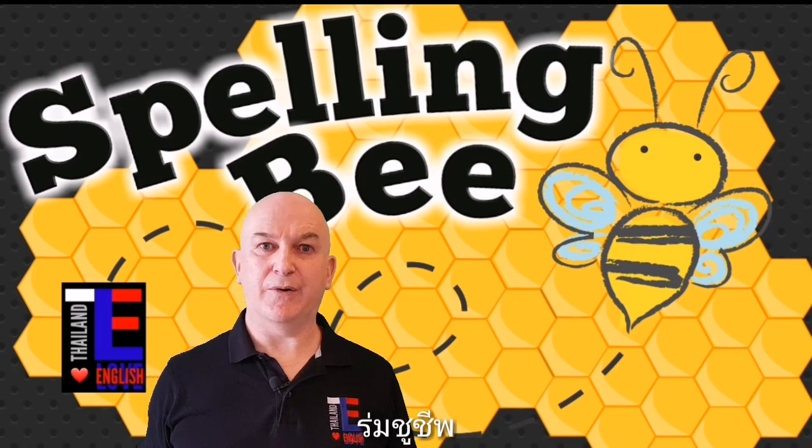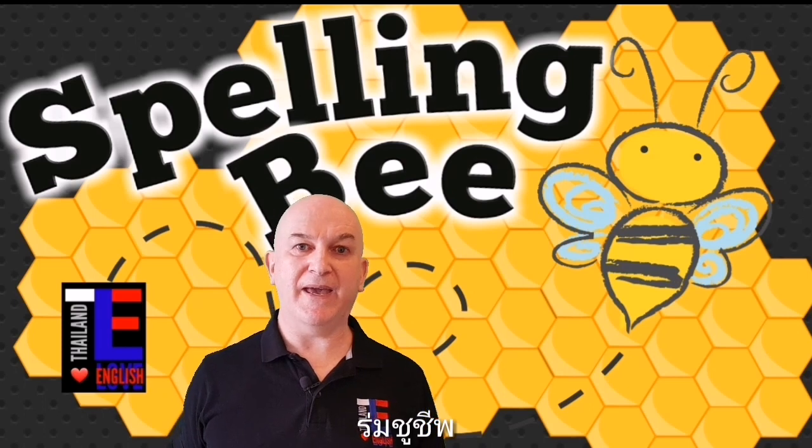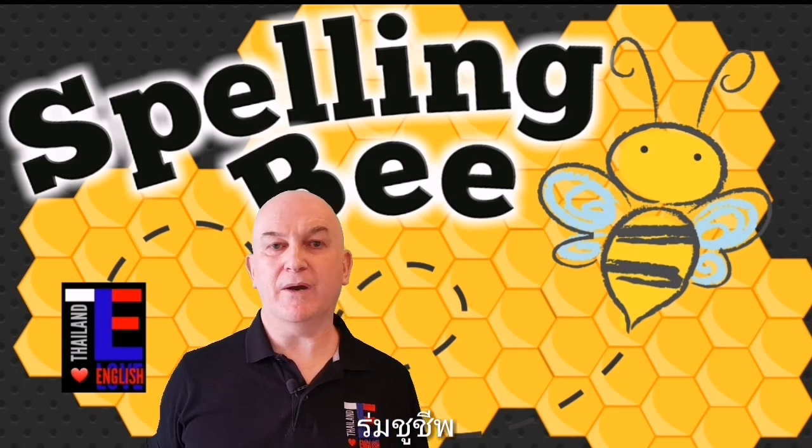Word number five is parachute. Parachute is a noun — a parachute is usually a piece of cloth that slows us down when we jump out of an airplane or try to fly in the air. Can you please spell the word parachute?